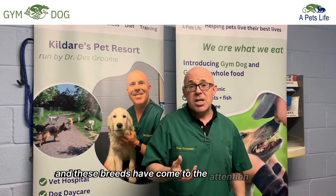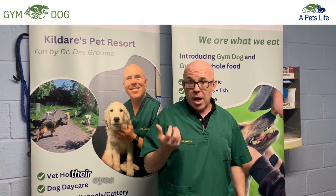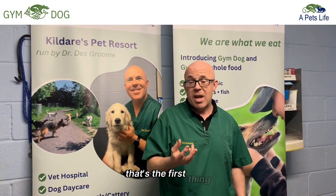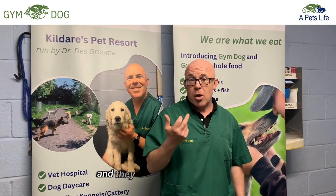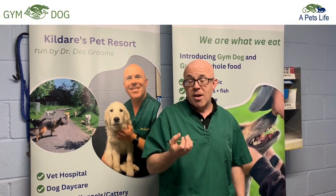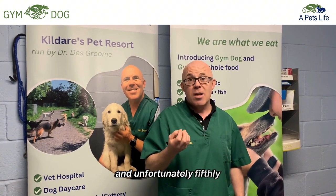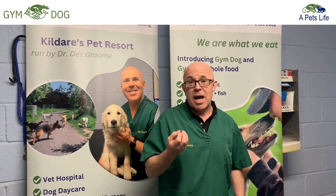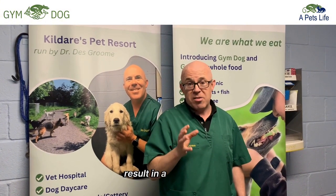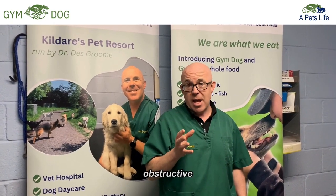These breeds have come to the attention of vets over recent years because of a collection of difficult physical deformities. First, their eyes are too wide and too shallow in their heads, and the drainage from their tear ducts is inadequate. Secondly, their noses are too squashed and they often have an abnormal nasal fold which can result in dermatitis. Thirdly, they have very narrow nostrils. Fourthly, a very short nasal cavity. And fifthly, they often have an elongated soft palate and a very narrow larynx. This constellation of difficulties results in a syndrome referred to as BOAS — B-O-A-S — which stands for Brachycephalic Obstructive Airway Syndrome.